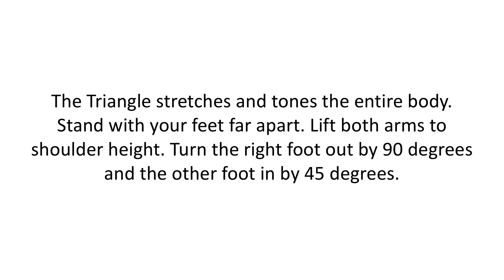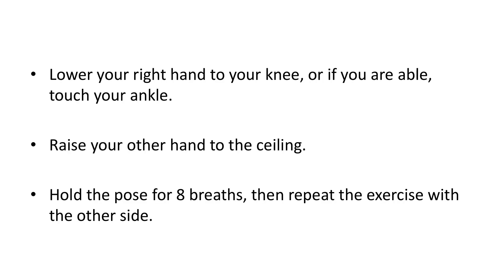Triangle. The triangle stretches and tones the entire body. Stand with your feet far apart. Lift both arms to shoulder height. Turn the right foot out by 90 degrees and the other foot in by 45 degrees. Lower your right hand to your knee or, if you are able, touch your ankle. Raise your left hand to the ceiling. Hold the pose for eight breaths, then repeat the exercise with the other side.